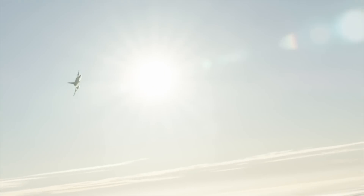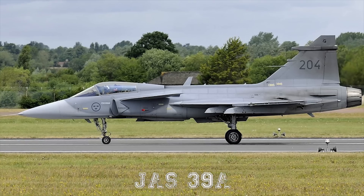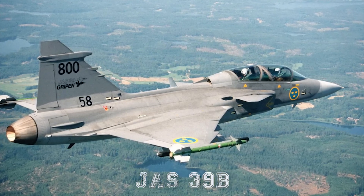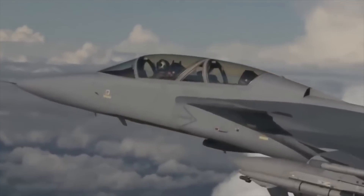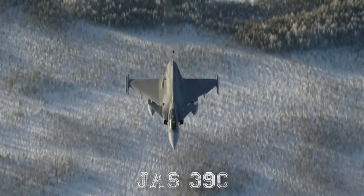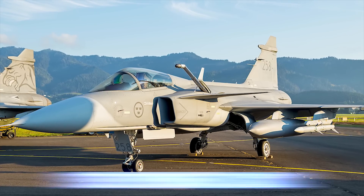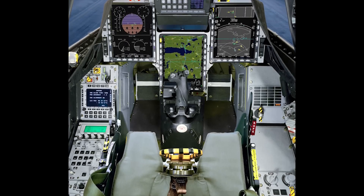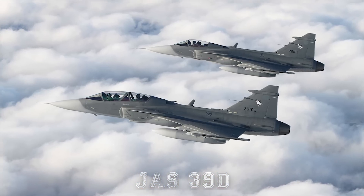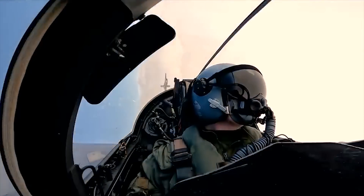The JAS-39A is the single-seater version of the Gripen. There is also a two-seater variant known as the JAS-39B, equipped with the same avionics and weapons suite as the JAS-39A, with the exception of the gun. The JAS-39C is the single-seat batch 3 and export standard version, first delivered to the Swedish Air Force in September 2002, featuring color cockpit displays, an onboard oxygen generation system, and in-flight refueling capability. The JAS-39D is the upgraded two-seater variant of this aircraft.